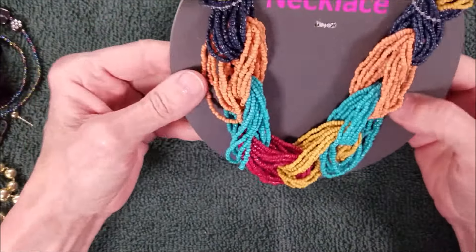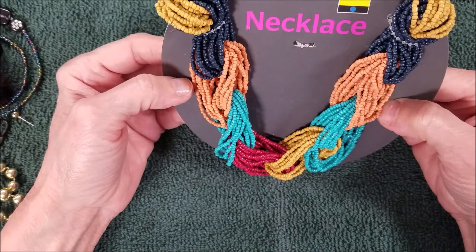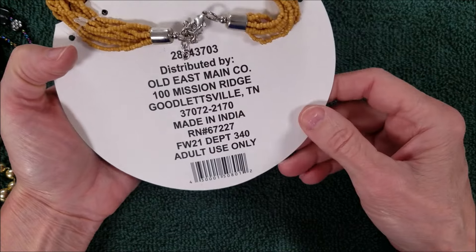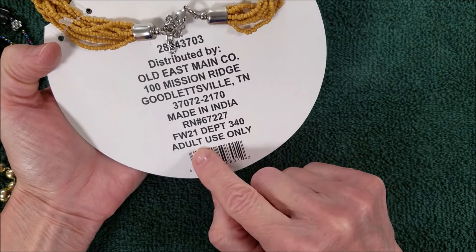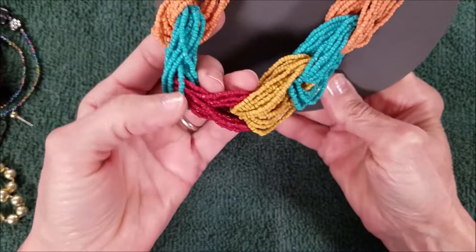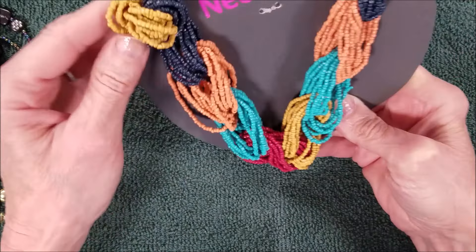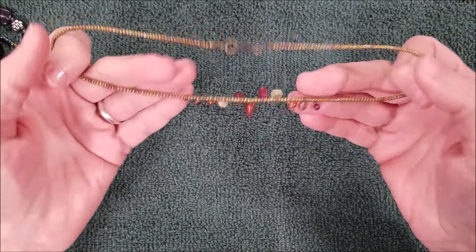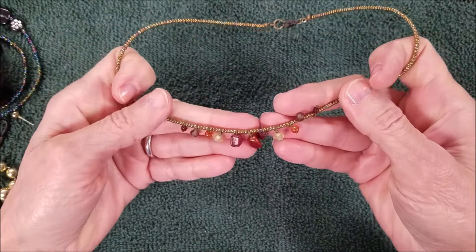And we've got this five-dollar necklace made in India. A lot of time goes into these — how they can sell them for such a little bit of money, I don't know.